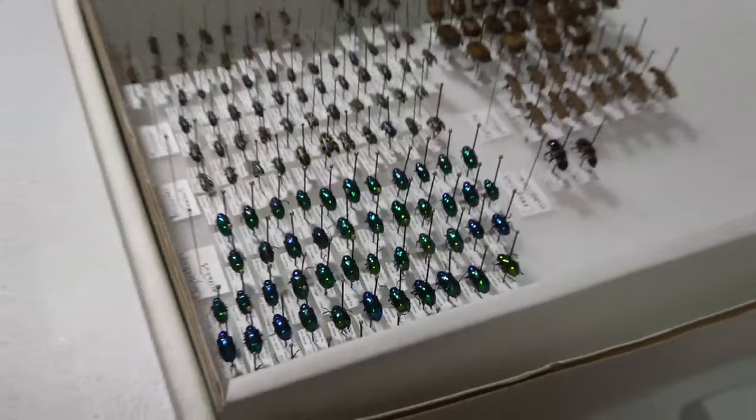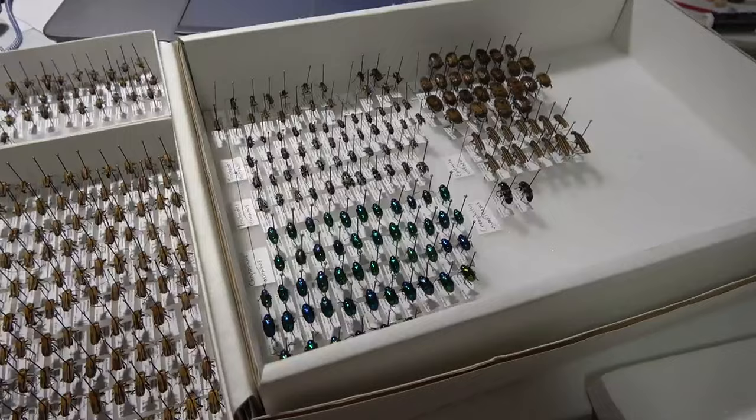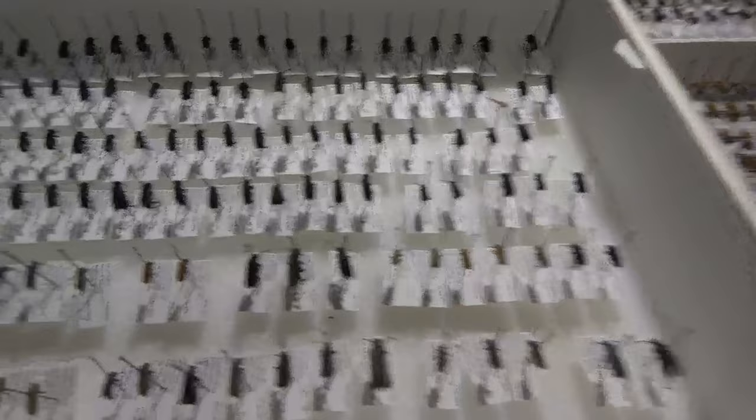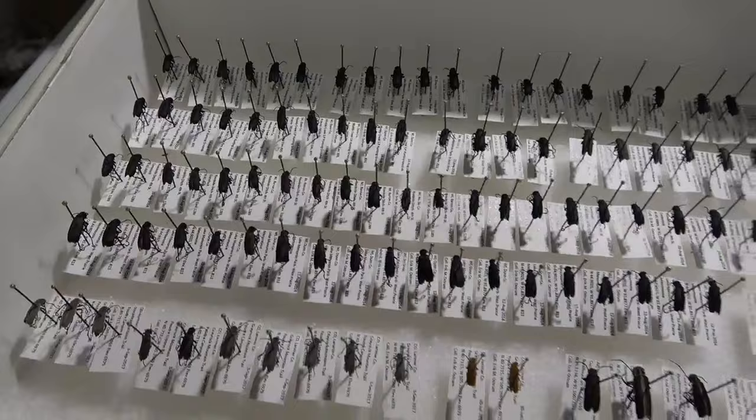Those are some of the finished beetles I've done so far. Now we're going to the ones I have lined up next to get labels on. Nothing really too showy in this one — this box is all Epicauta species.